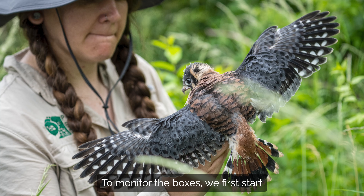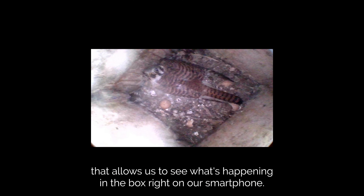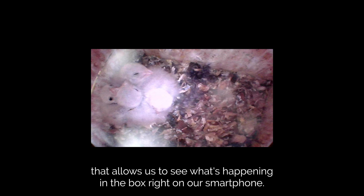To monitor the boxes we first start by putting a camera inside the box. It's on a long extendable pole and that allows us to see what's happening in the box right on our smartphone.